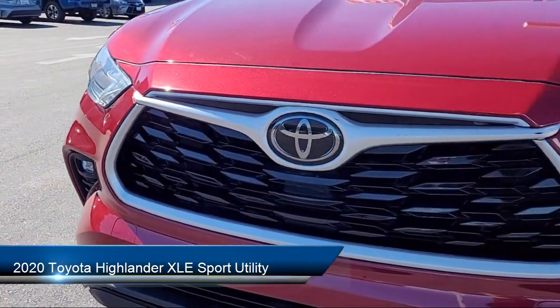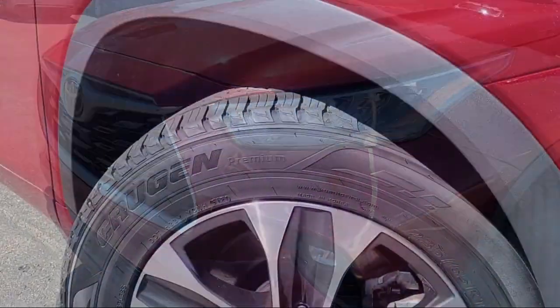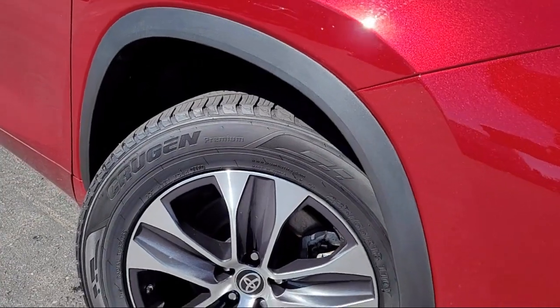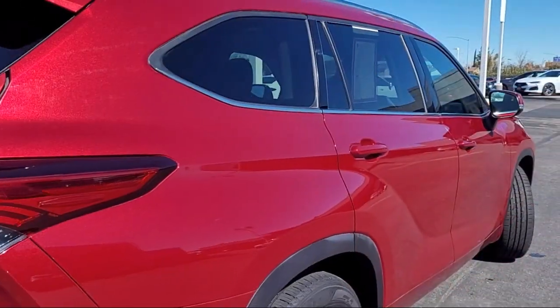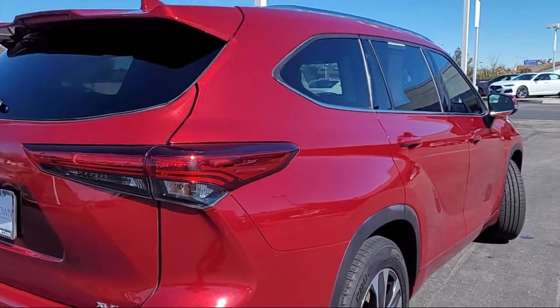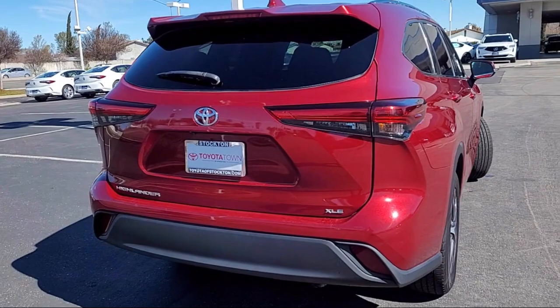It comes equipped with keyless entry, rear view camera, third row seating, auto high beam headlamp control, HomeLink, soft tech seat trim, Sirius XM satellite radio, Apple CarPlay and Android Auto. And has less than 55,000 miles on the odometer.